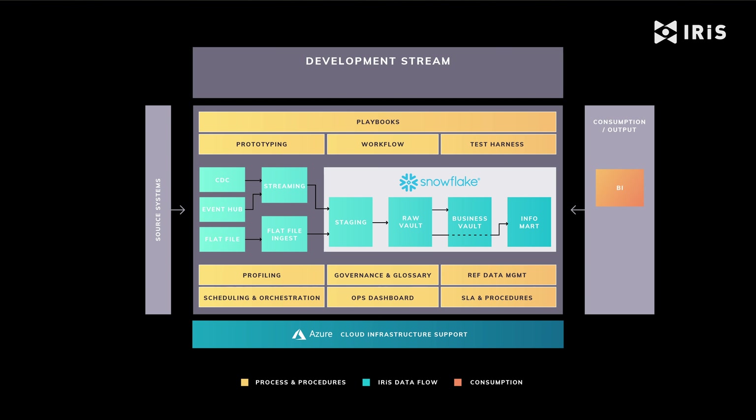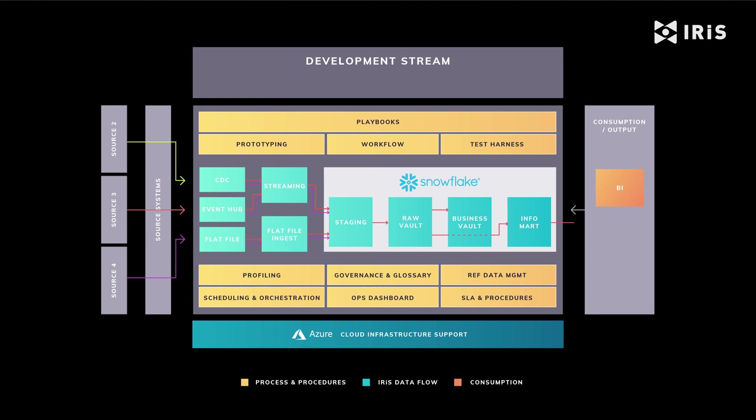With all of this now in place, bringing in your second, third or fourth source of data is easy and painless. The Data Vault model within the raw vault is easily extendable without re-engineering, enabling seamless integration of the new data with what's already in the vault.